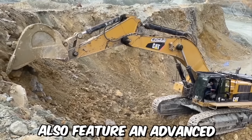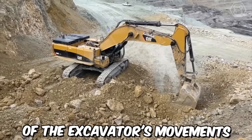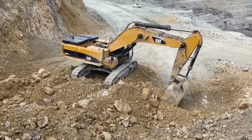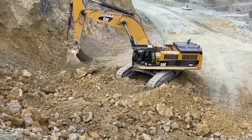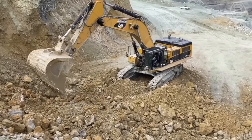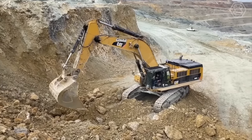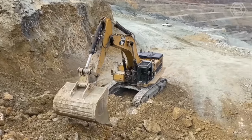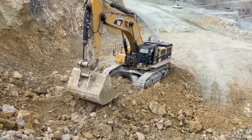The CAT excavators feature an advanced hydraulic system that allows for smooth, precise control of the excavator's movements. This system is designed to reduce operator fatigue and improve overall efficiency, making it an ideal choice for long hours of heavy-duty work. Their size, power, and advanced features make them an excellent choice for contractors and construction companies who demand the very best in performance, reliability, and safety.